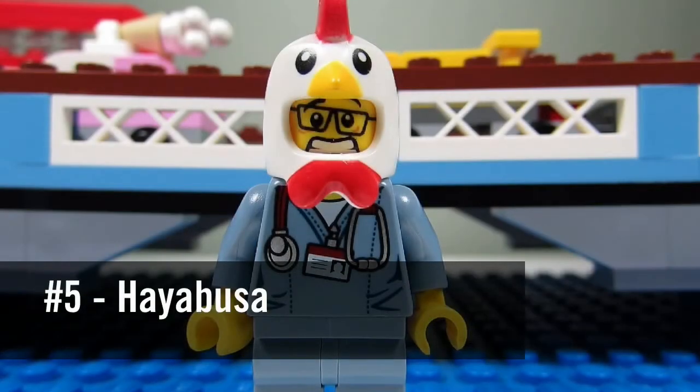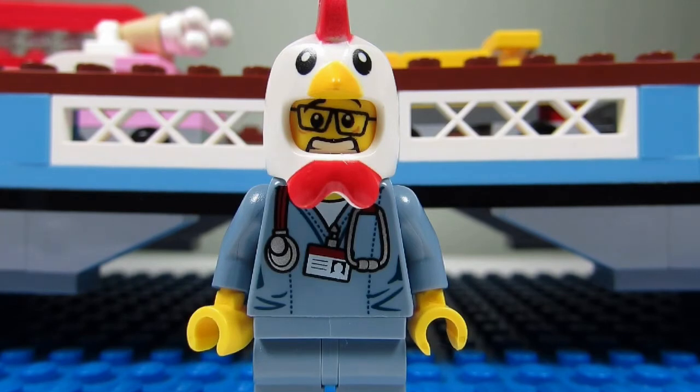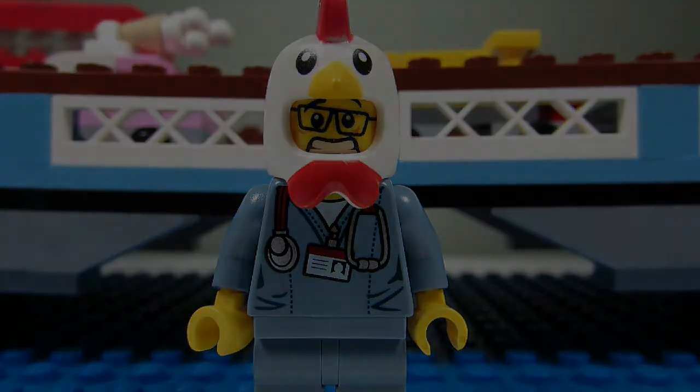Number five would be the Hayabusa set. This set wasn't too well known to me but I do like the design and the color of the set. Plus the minifigure that comes with this set is where I got my Brick Adjuster head from.